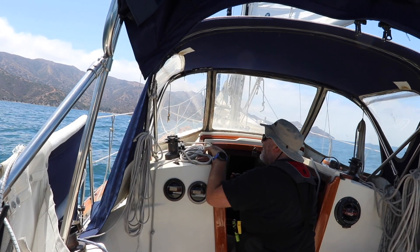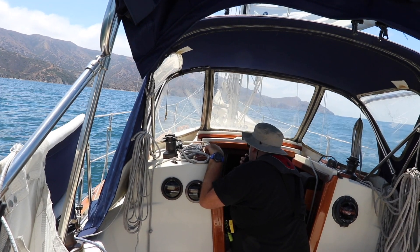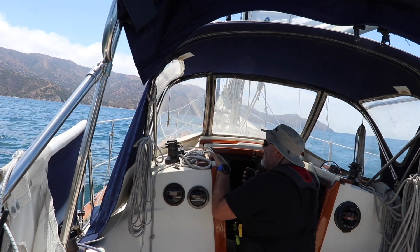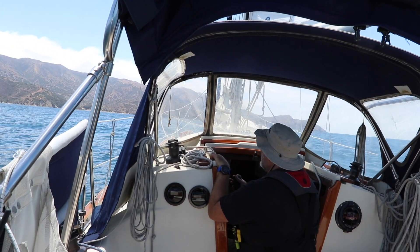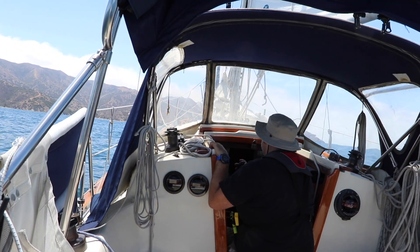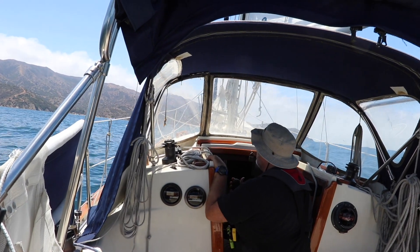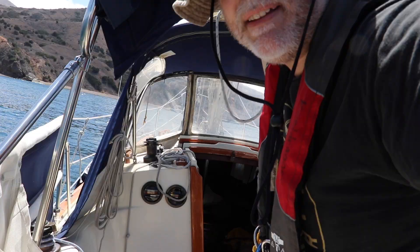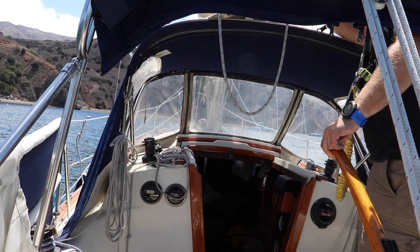Calling Emerald Bay on the radio. Good afternoon — 27-foot sailboat, looking to see if I can get an overnight mooring in Emerald Bay. They asked which side of the cove I'd prefer. Whichever's available. They assigned me Echo 4 and asked for my CF number. Copy Echo 4 — and that was confirmed for one night. Now we try and find the mooring and pick it up.